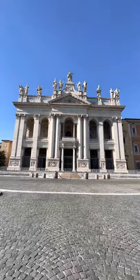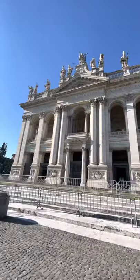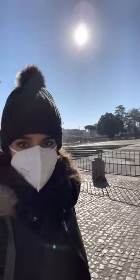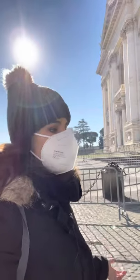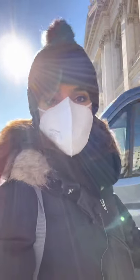Now, mask on, let's go inside. While I go inside I want to tell you that this huge square in front of the church is usually used for events, especially on the 1st of May. There usually is a massive concert that takes place here every year.